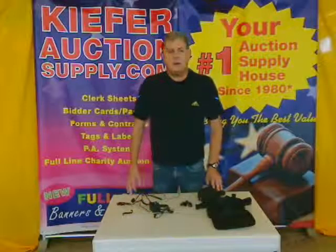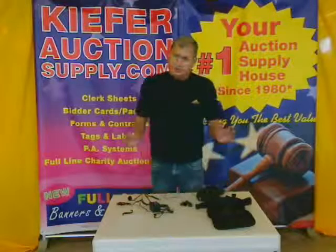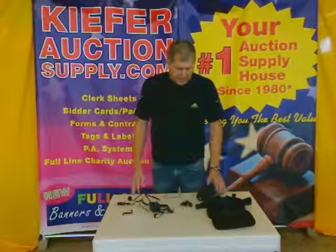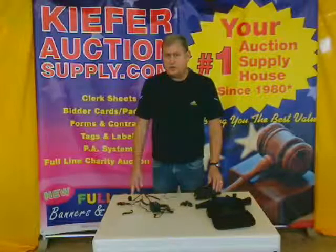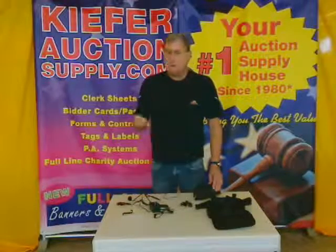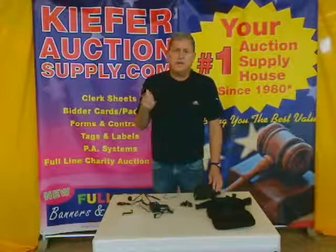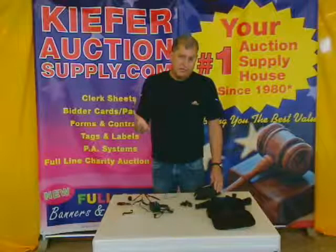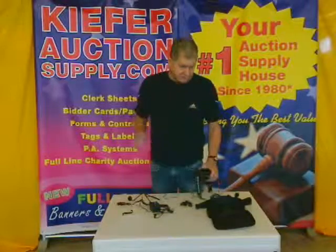Hi, Kurt here with Kiefer Auction Supply, Fergus Falls, Minnesota, bringing you some of the best portable sound products that you'll find anywhere in the country. We wrote the book on portable sound products for auctioneers, but we sell a lot of systems to people other than auctioneers — public safety, docents giving lectures, schools with special needs students, any number of reasons. We have a sound system that works whenever you need portable sound amplification.